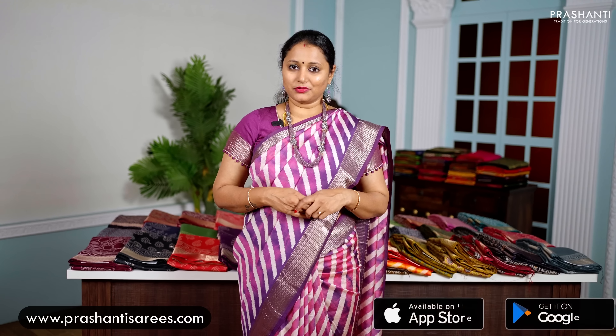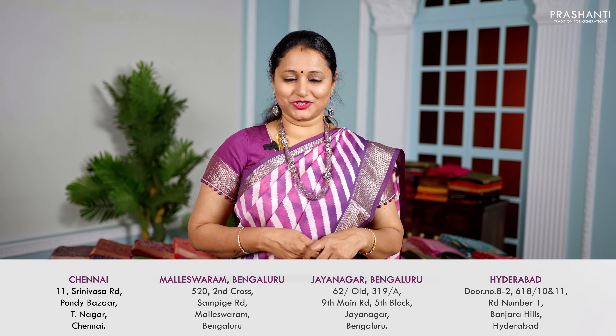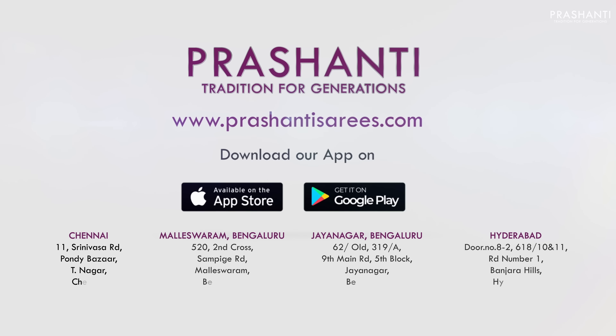A lovely shade of off-white with brick red and grey gadwal style borders with beautiful ajrak prints that run all over the saree. This has got a simple ajrak style printed pallu with zari lines and a self printed blouse in grey, priced at $1,490.